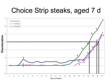In the case of strip steaks, again aged for seven days, the differential is almost two days. You can see that well before the discoloration threshold is met, we can measure a significant difference in color. The most discoloration occurs in steaks from animals fed wet distiller's grains plus solubles.